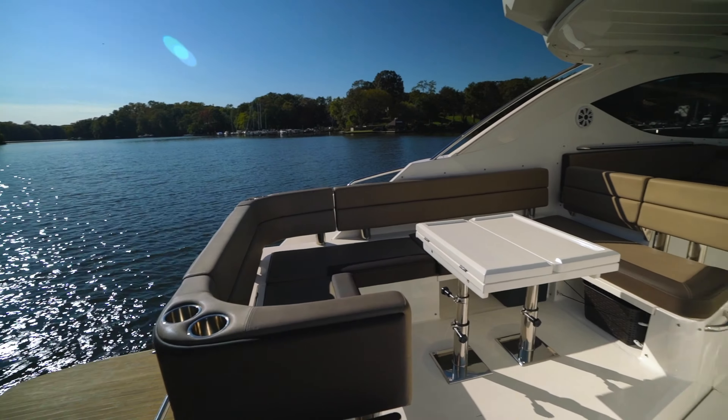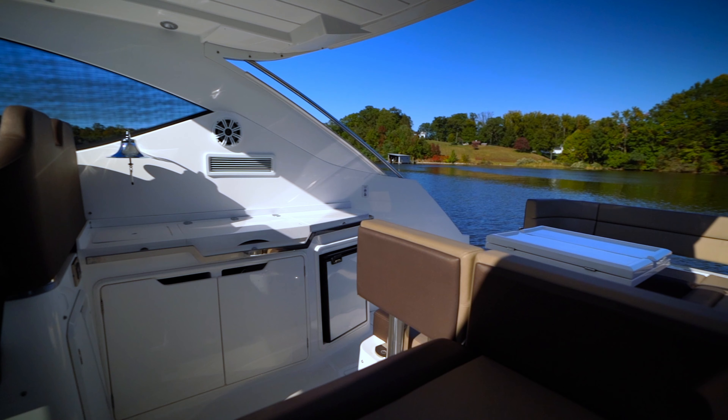Today we're excited to preview a 2017 Galeon 385 HTS. This boat features two staterooms, two heads, and a tender garage. With a unique combination of functionality, looks, and performance, it's the perfect choice for the discerning buyer.